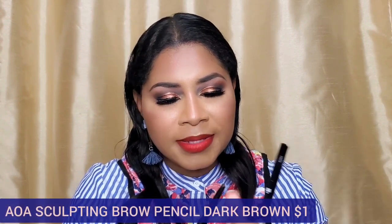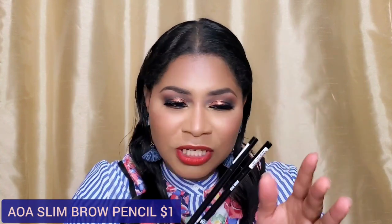What would a makeup haul be without brow pencils? I picked up the Sculpting Brow Pencil with the thicker nib — I like these because I have very sparse hairs on the tail and the thicker tip fills them in quicker. However, I wasn't too fond of how the pigment was depositing; it was coming out in clumps. So I decided not to use that one today. They also have slim brow pencils, which are the preference of most people.